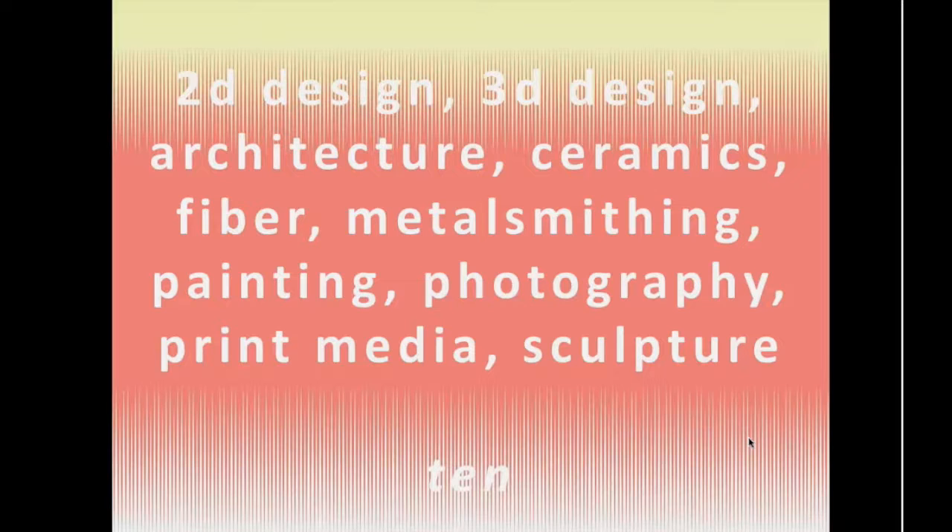Cranbrook is the grad school that offers a master's degree only in one of these ten departments: 2D design, 3D design, architecture, ceramics, fiber, metalsmithing, painting, photography, print media, and sculpture. While you do choose a primary department and apply to that, work is also very interdisciplinary. That's partly because we are small and truly a community, as you'll see throughout this presentation.